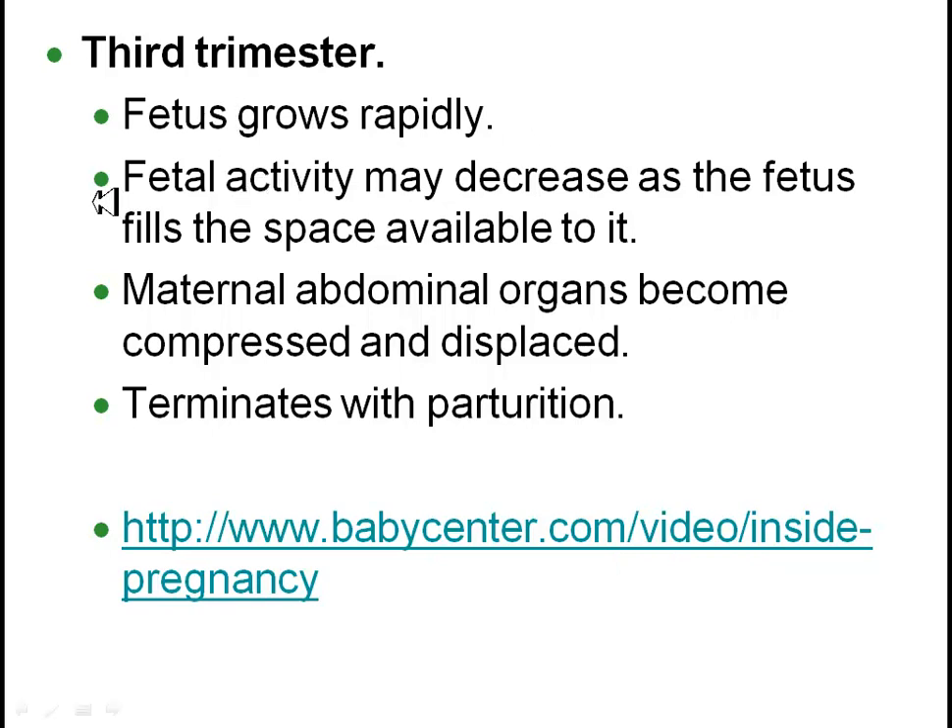The female will be feeling the effects for sure by the third trimester as the abdominal organs become compressed and displaced as the fetus grows to around 14 inches or so and seven pounds, in a perfect world.